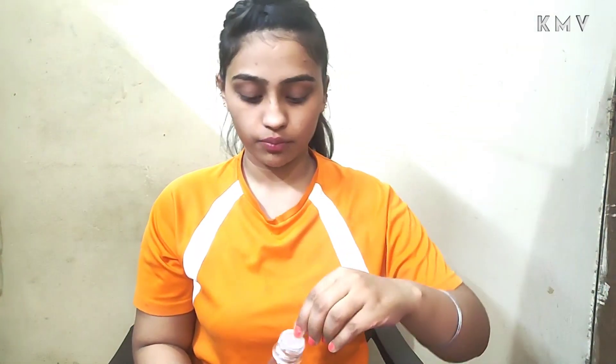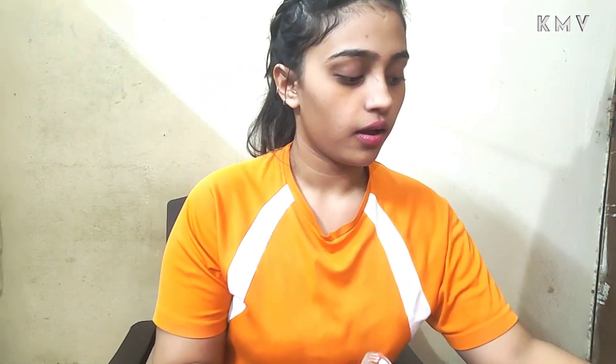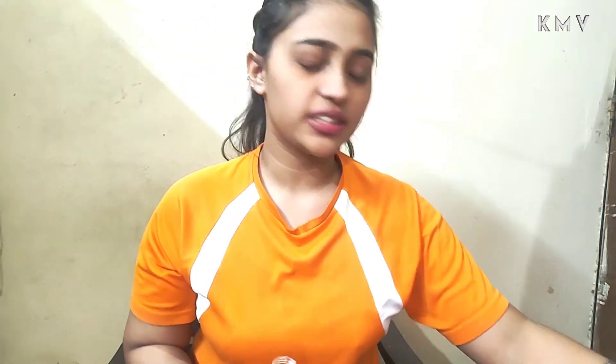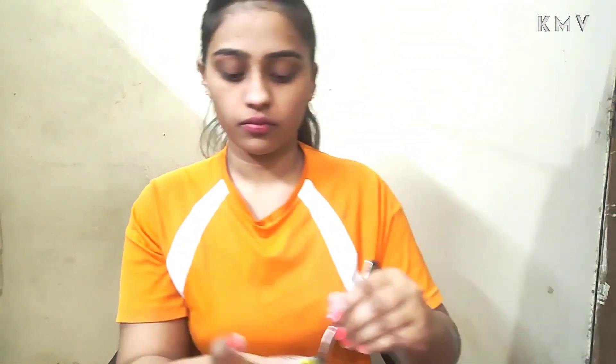It is very easy, you can do it on your own. If you have more dry skin, you can add a little more. I am going to mix it well and apply it on the skin. Let me zoom the camera so that you can see it well. You can see that I have dark circles.